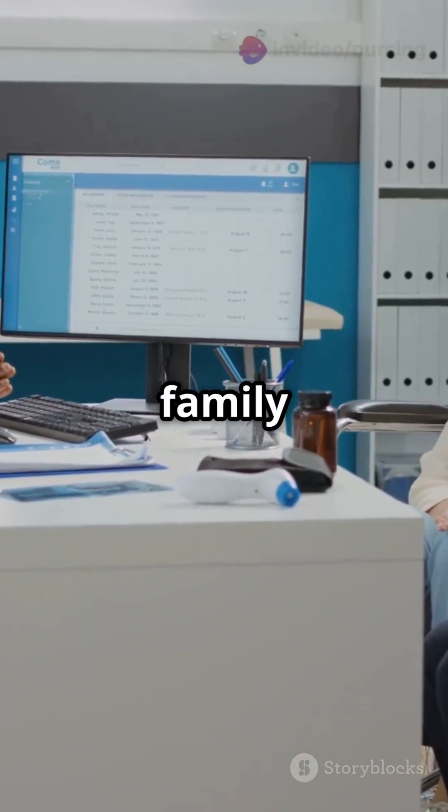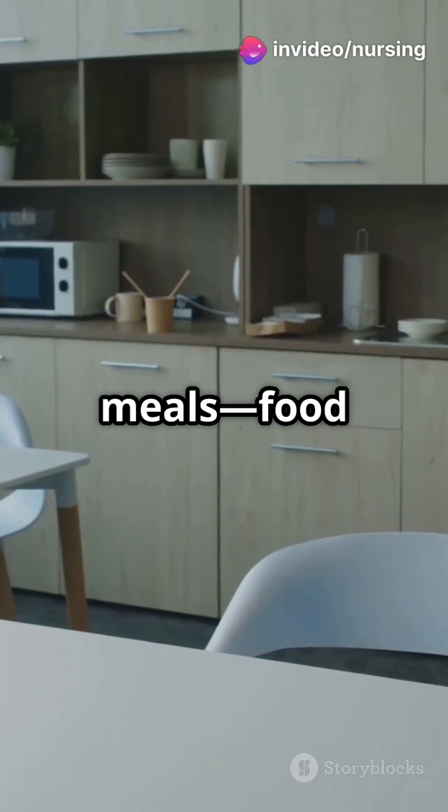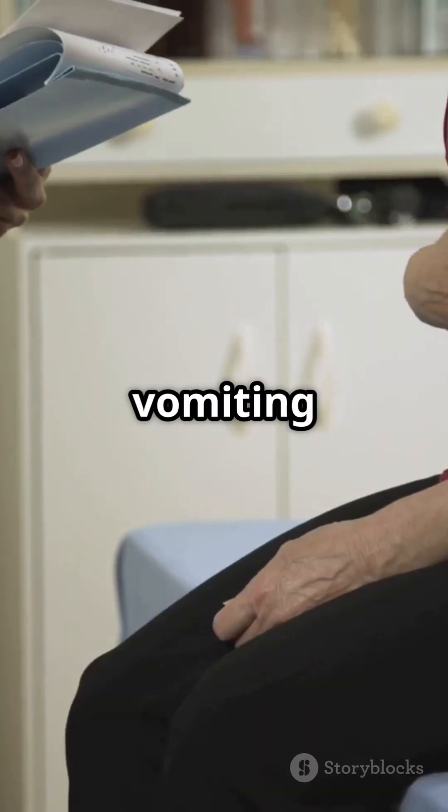Smoking, alcohol, and family history add fuel to the fire. For gastric ulcers, pain hits 30 to 60 minutes after meals. Food makes it worse, and you'll likely see weight loss and maybe vomiting blood.